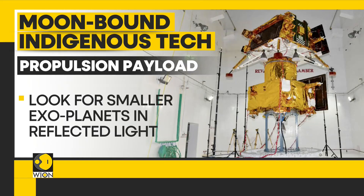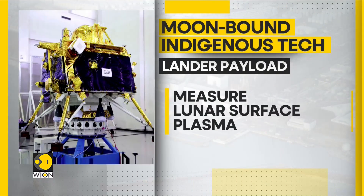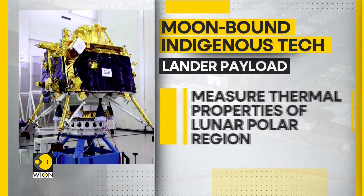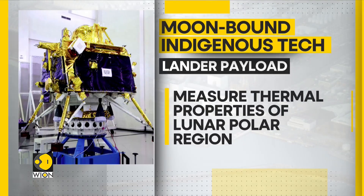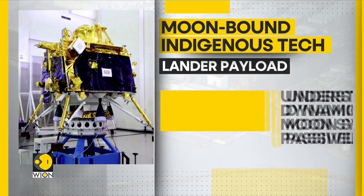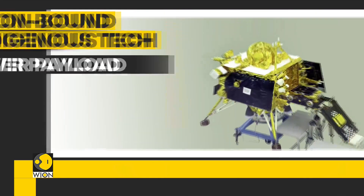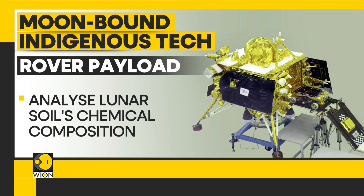Once on the surface, both the lander and rover shall deploy Indian-made indigenous scientific instruments. The lander payload has four instruments which shall: measure the level of plasma on the lunar surface, measure thermal properties of the lunar polar region, measure seismicity around the landing site, and understand the dynamics of the moon system passively. ISRO will also deploy instruments aboard the rover, which will analyze the lunar surface and determine its mineralogical composition.